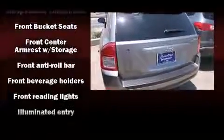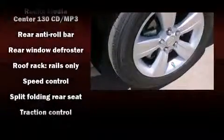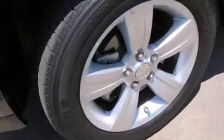Jeep ensures the safety and security of its passengers with equipment such as dual front impact airbags with occupant sensing airbag, head curtain airbags, traction control, brake assist, anti-whiplash front head restraint, ignition disabling and ABS brakes.